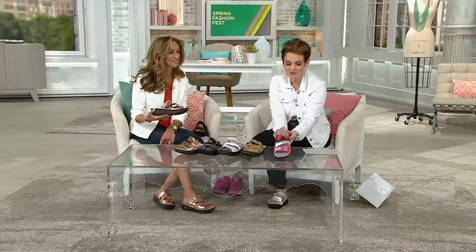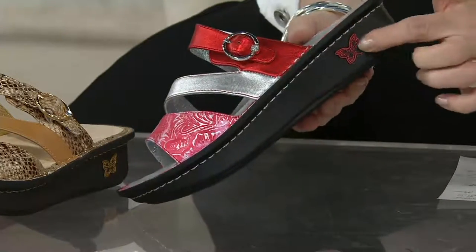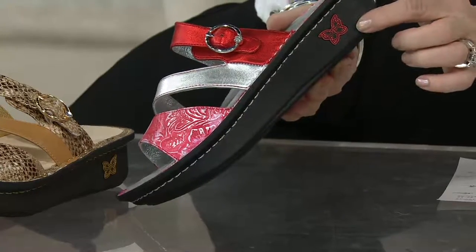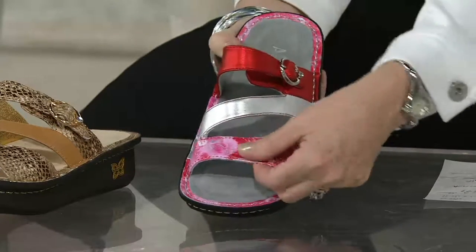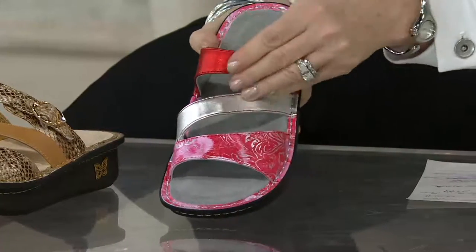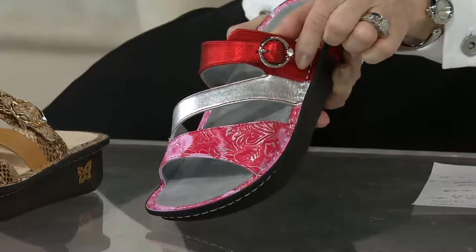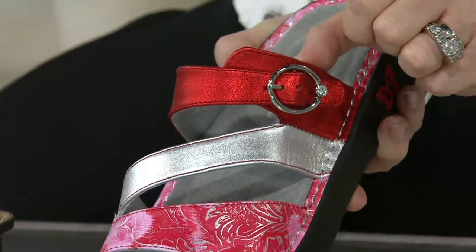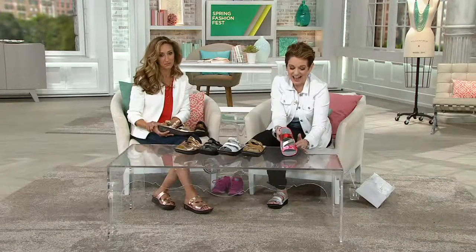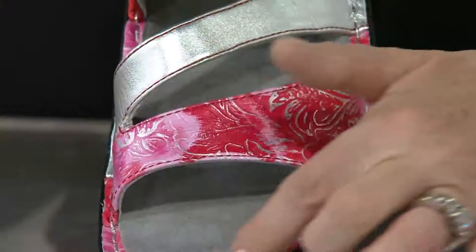This is the gorgeous Artisan Red, new this season — only about two weeks old. Notice the butterfly symbol on the buckle; you're getting a quality sandal, not a flimsy flip-flop. It's soft leather with a slightly metallic red finish. The buckle is silver-toned with a beautiful crystal accent that looks like a diamond, and there's red stitching throughout.